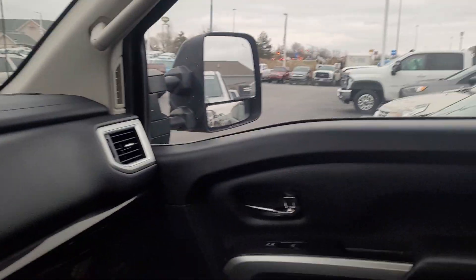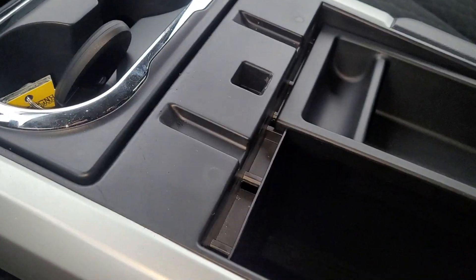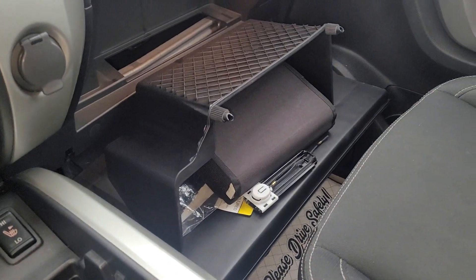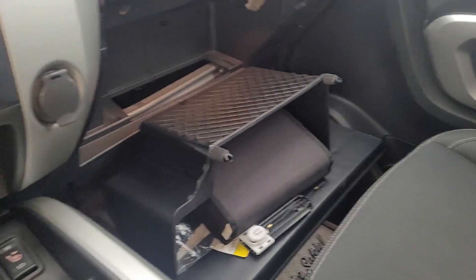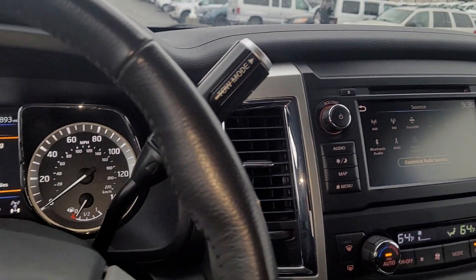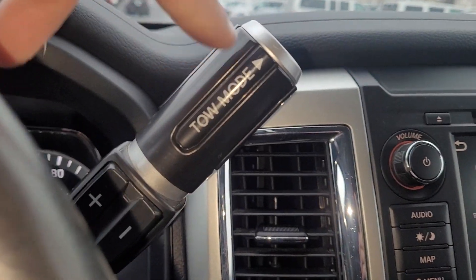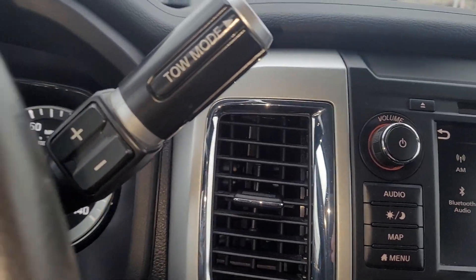I believe that is a universal garage door opener on the rear view mirror here. It does have heated seats. It's got a big glove box with a power point in there. Looks like they have the glove box open — maybe they opened it up to change the filter or do something there. Looks like there's a tow mode and you can shift the gears yourself manually right here.